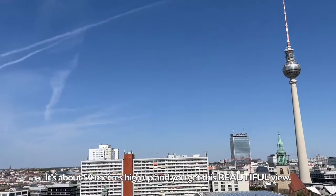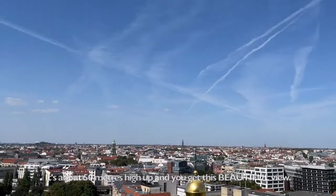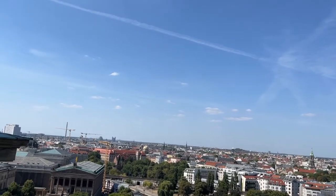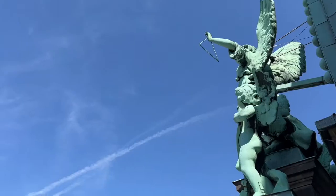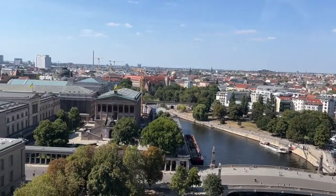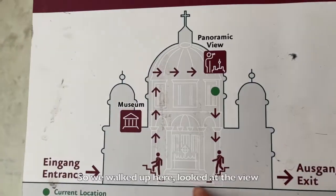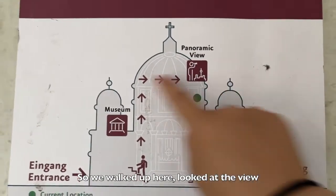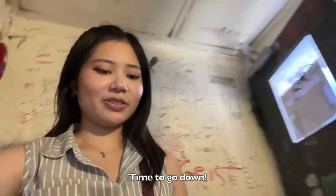It's about 50 meters high up and you get this beautiful view. We walked up here, looked at the view, and then headed back down.